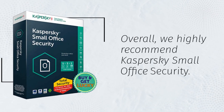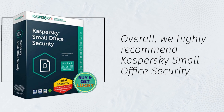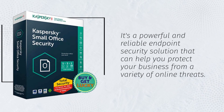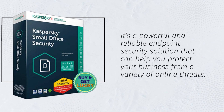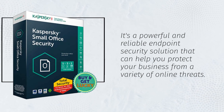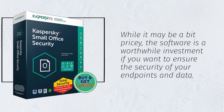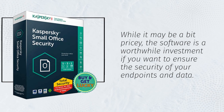Overall, we highly recommend Kaspersky Small Office Security. It's a powerful and reliable endpoint security solution that can help you protect your business from a variety of online threats. While it may be a bit pricey, the software is a worthwhile investment if you want to ensure the security of your endpoints and data.